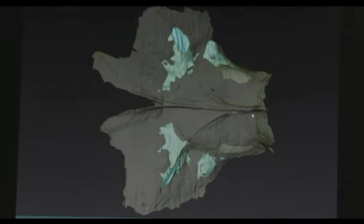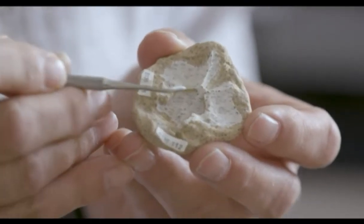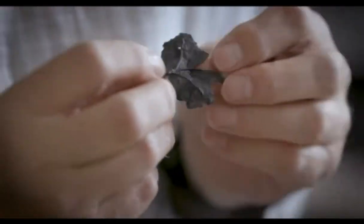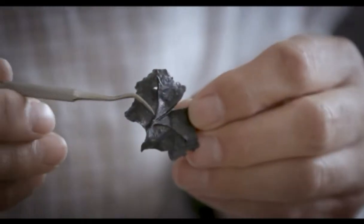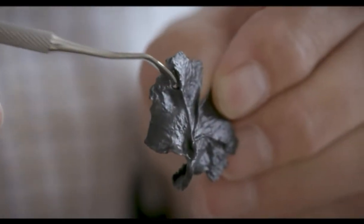The bones remain intact three-dimensionally. So we expose them, we scan them, and we can look at them internally as well as externally. One of the exciting things about this one is we have a complete braincase. We have the complete skull roof here — no other triassic pterosaur has the brain preserved. You can even extract the bone digitally.